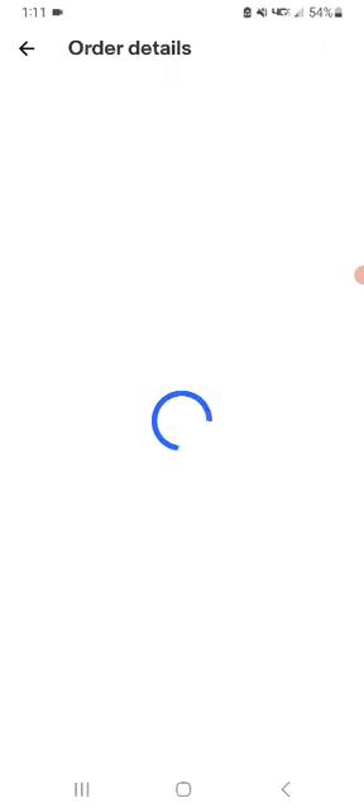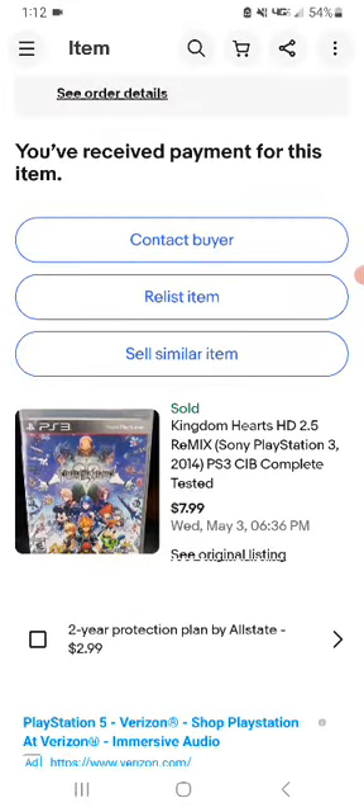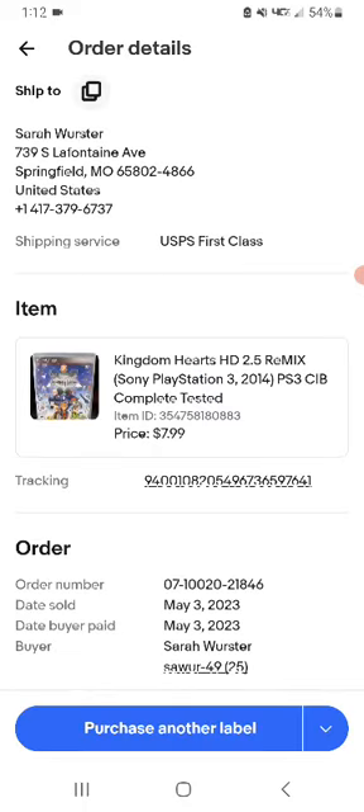This is Kingdom Hearts 2 HD 2.5 Remix for PlayStation 3, complete and tested, sold for $79 shipped. I paid a little bit for it, but I was at the thrift store buying a game for myself and I figured I could put up a couple things that aren't super available, make my money back, and essentially get my own game for free.